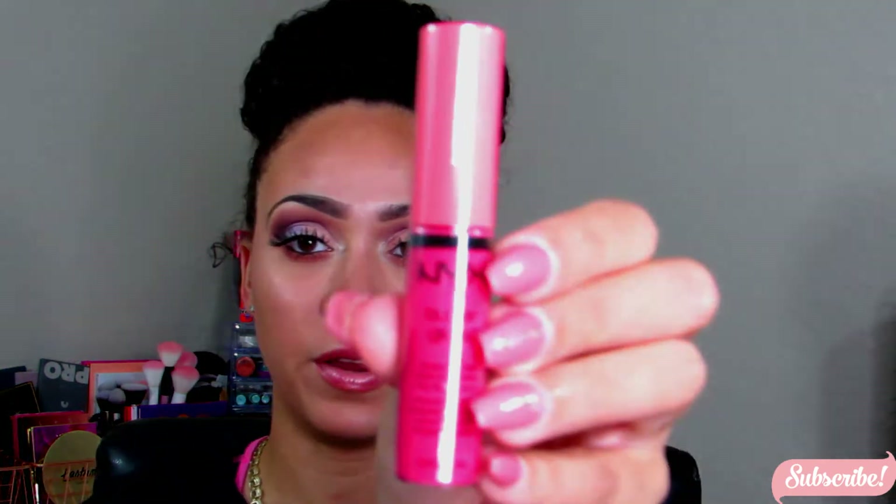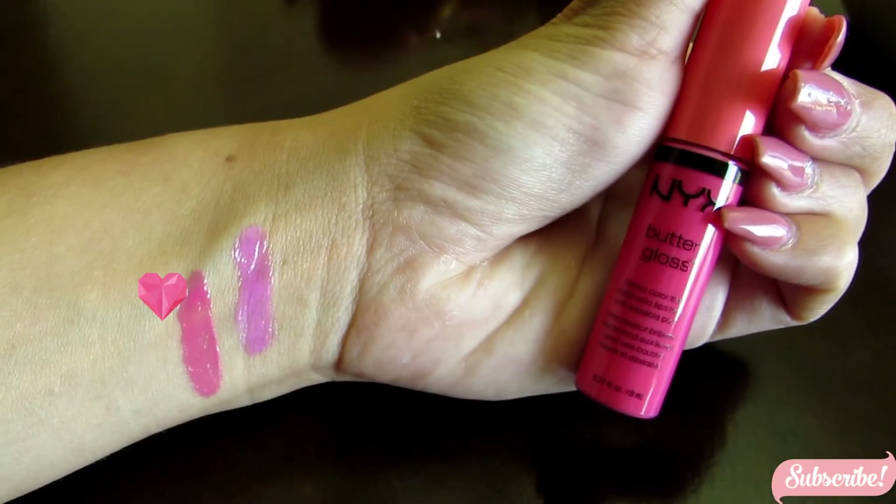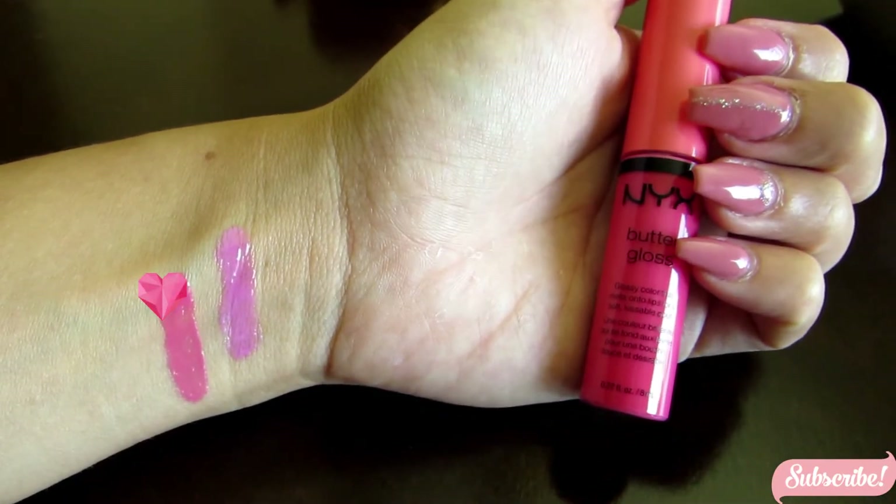I got two NYX butter glosses — one is in the color Peaches and Cream and the other is Meringue. I love these. They're quick to put on, they give a little bit of color, and if you don't want to wear a full lipstick but still want a little something on your lips, these are perfect. And I promise you they're not sticky at all — I have a whole collection of them.